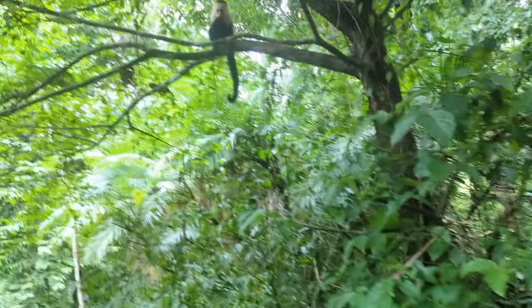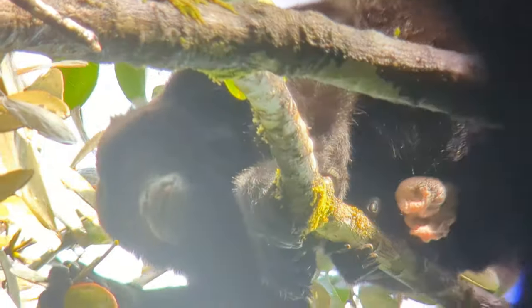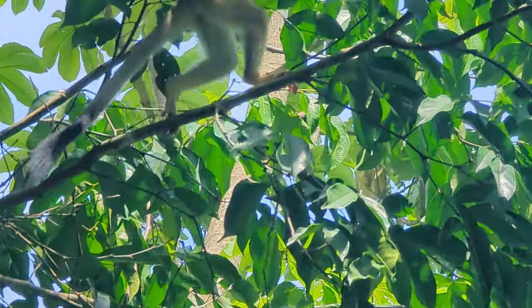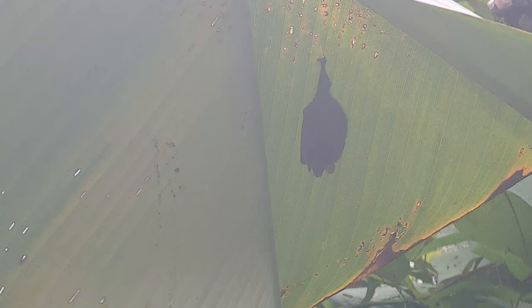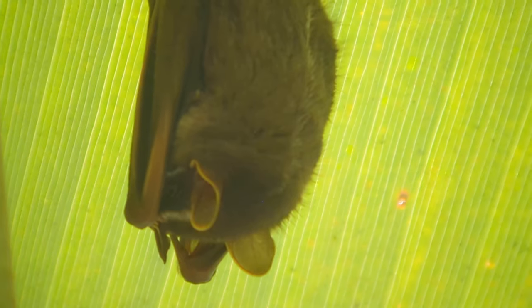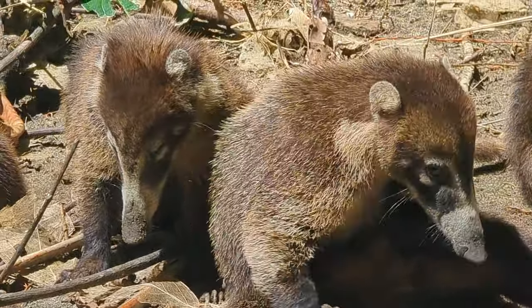It seemed like everywhere we went we would run into monkeys. These white-faced capuchin monkeys were the most common, and they were a little mischievous too — but keep your eyes out for other monkeys like the howler monkeys, or my favorites, the squirrel monkeys. It wasn't just monkeys hanging out in the trees — we also saw a number of sloths, the three-toed sloth being the most common, and a number of bats. These tent-making bats were particularly interesting as they pinched the leaves to make a little shelter.